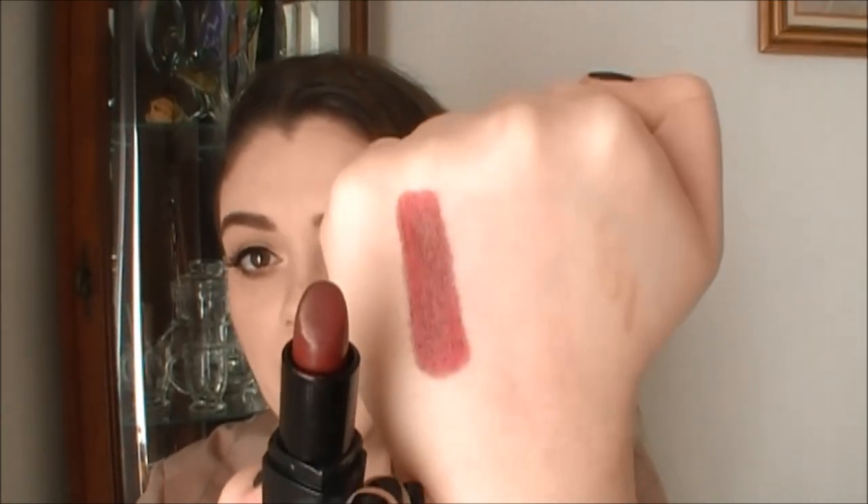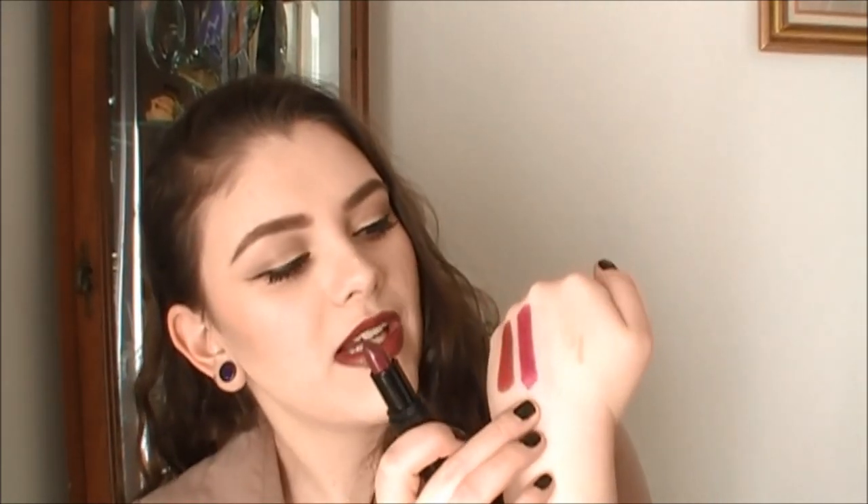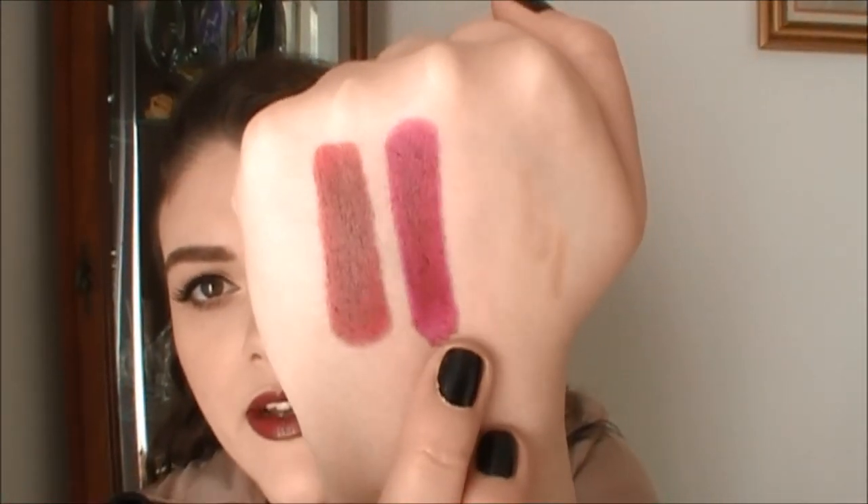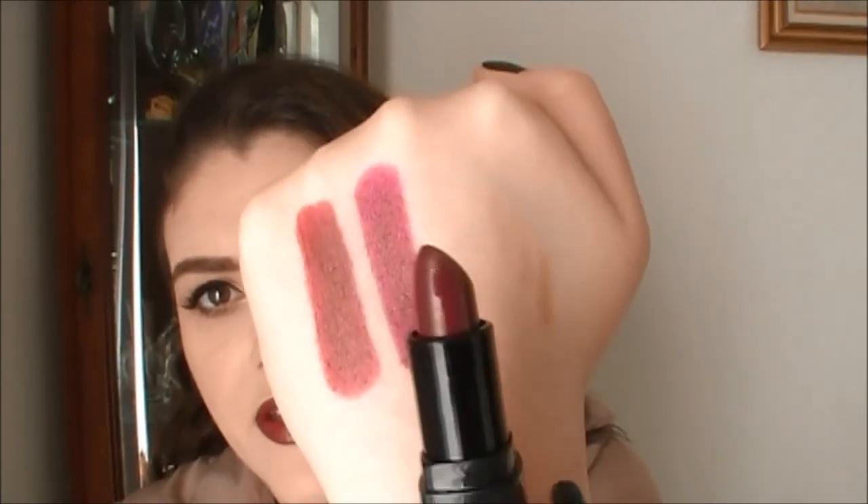This next one is Wine Tour. I would definitely wear lip liner with both of these darker shades, but these are just so pigmented — they glide on your lips like butter. Unlike Crazy Cranberry which has a reddish cranberry shade, Wine Tour has more of a violet undertone, a really pretty purple undertone, yet it still sits in that berry family. Here is Wine Tour, and here is Crazy Cranberry for comparison.